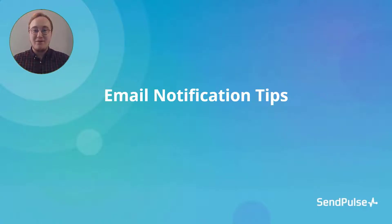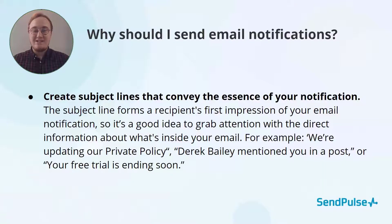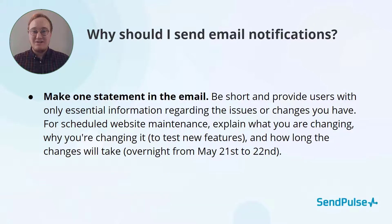Let's take a look at a few tips for email notifications. Create subject lines that relate to your email — this is not the time for clickbait. For example, if you are sending an update about your privacy policy, say this in the subject line. Only make one statement in your email notification. Stay on course and talk about why you are sending the notification in the first place. If you're updating your privacy policy, this is probably not a good time to include information about your new pricing plans.